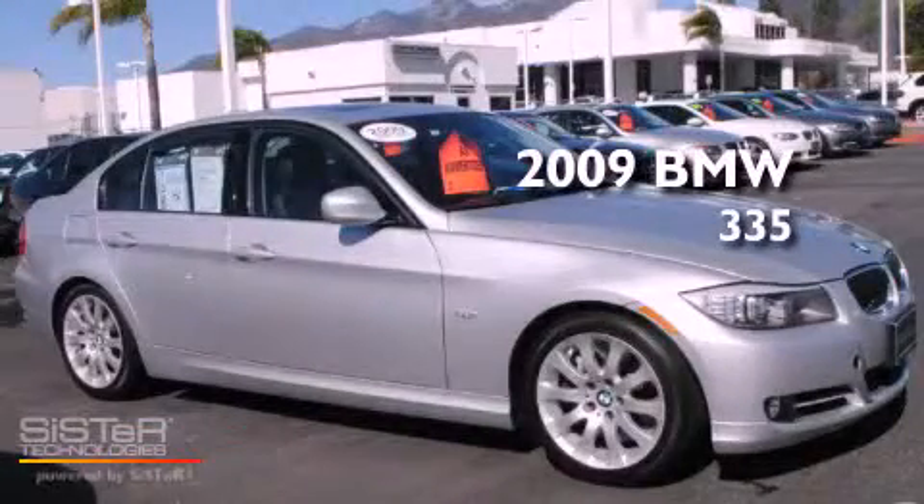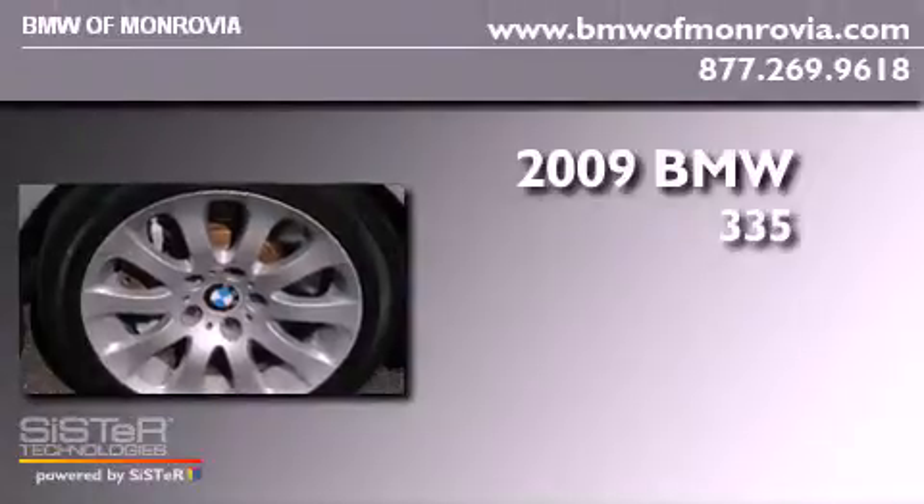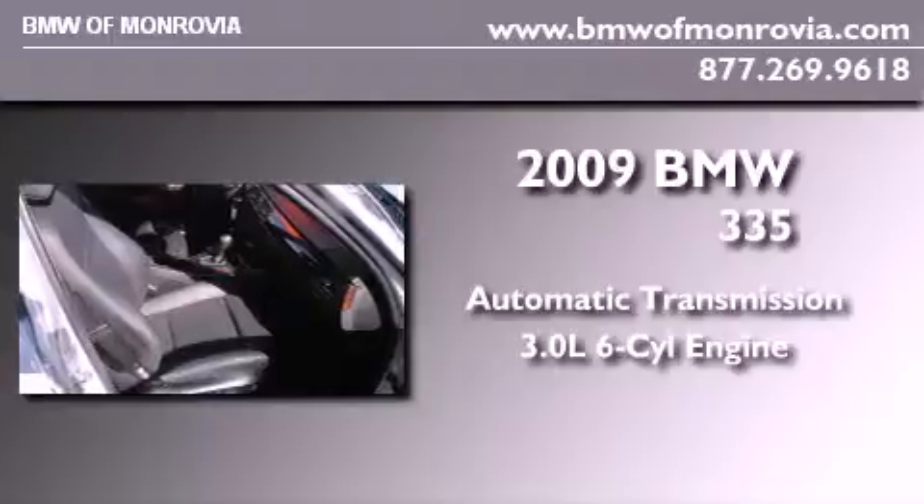This is a 2009 BMW 335. This car has an automatic transmission and a 3.0 liter inline six-cylinder engine.